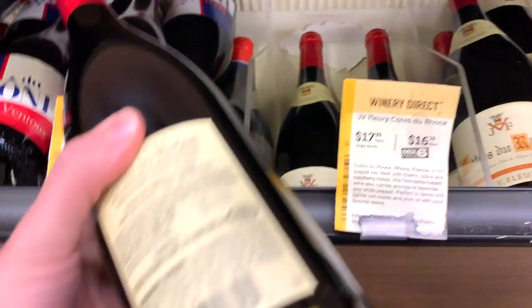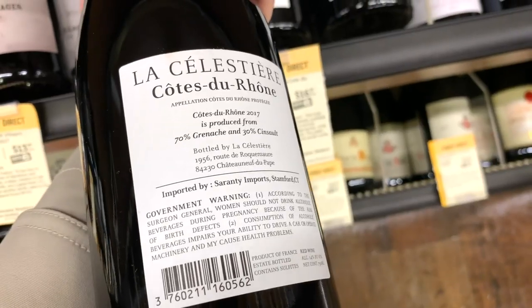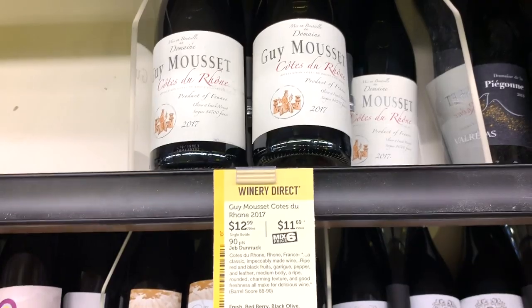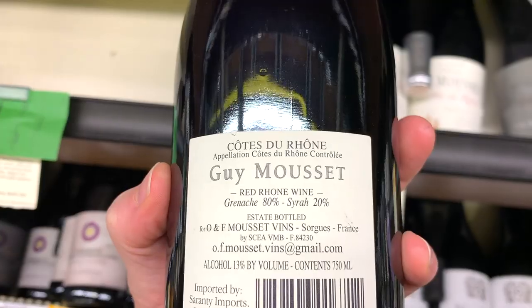Now let's find the French Côtes du Rhône, or GSM blend. If you don't know what GSM stands for, it's Grenache, Syrah, Mourvèdre. We're really looking for a wine that has mostly Grenache and probably shouldn't cost too much more than $20 a bottle. Check out this one — it has 65% Grenache. And this one: 70% Grenache and 30% Cinsault. That'll do nicely. Whoa — Jeb gave this one 90 points and it's only $13: 80% Grenache, 20% Syrah.